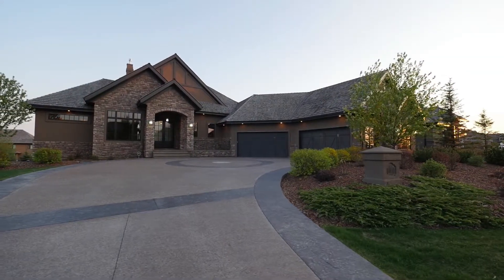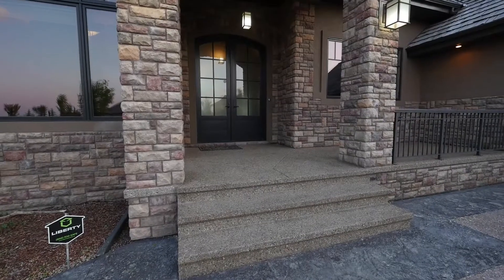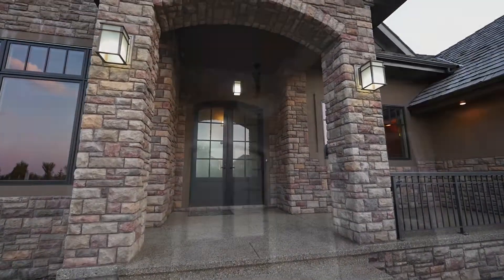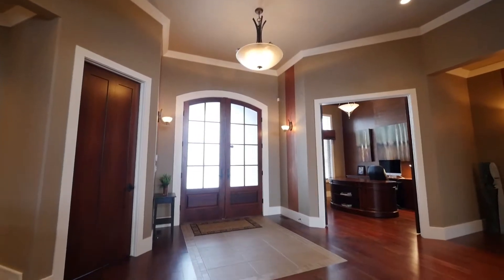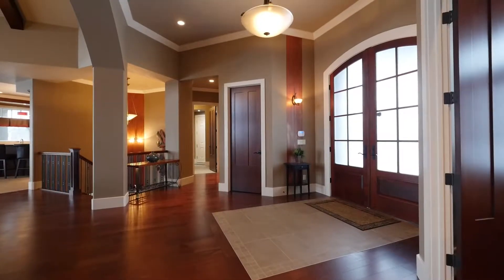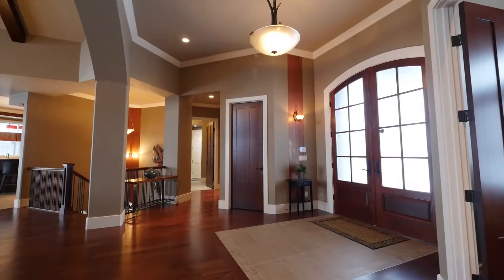Welcome to this stunning home in Pinnacle Ridge Estates, located mere minutes from both Edmonton and St. Albert. This luxurious walkout bungalow is professionally landscaped and has premium features including an exposed aggregate driveway with stamped concrete accents and a stone and stucco exterior.